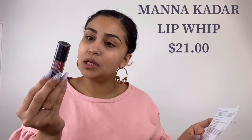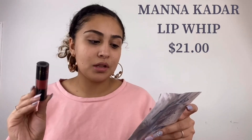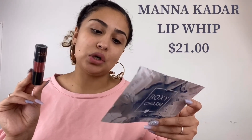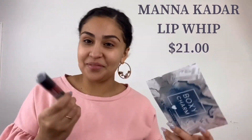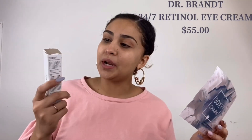Next I got the Mana Beauty Simplified lip color, and this one is $21. It's a matte lip color that is whipped to perfection, easy to apply, and formulated with long-lasting pigment that doesn't dry out your lips. It's in a dark red, which I don't ever wear.